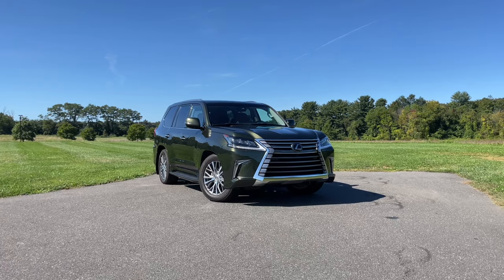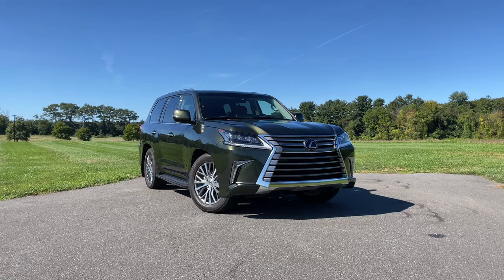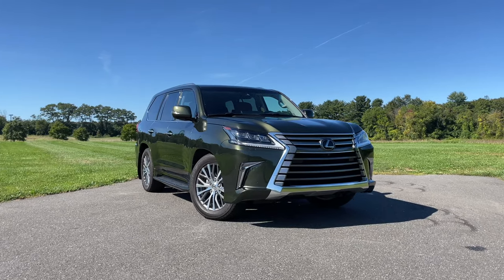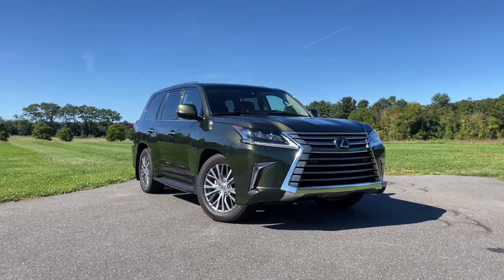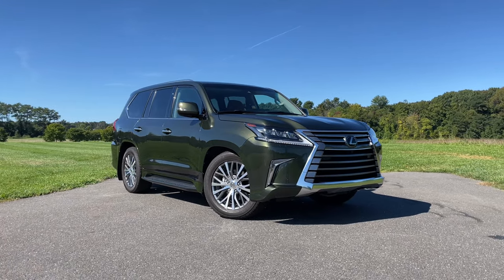By now, we all know the disappointing news that we won't be getting the new Land Cruiser here in the United States, but that doesn't mean we won't get to enjoy a giant off-roading beast from the Toyota family. That's because Lexus will continue to sell its version of the Land Cruiser in the U.S. My name is Omar, and this is the 2021 Lexus LX.